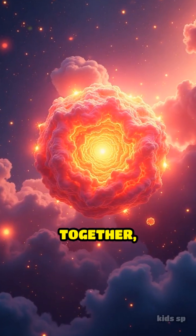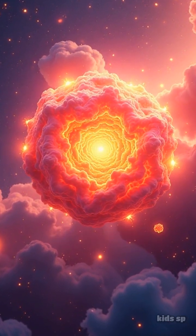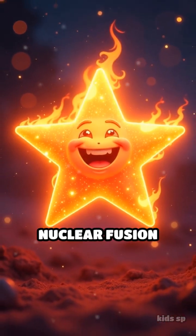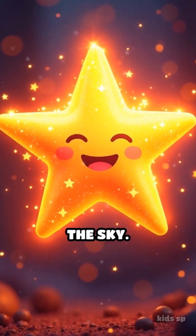Gravity pulls this material together, and as it clumps, it heats up, forming a protostar. Once the core temperature reaches a scorching 10 million degrees Celsius, nuclear fusion ignites and a star is born, shining brightly in the sky.